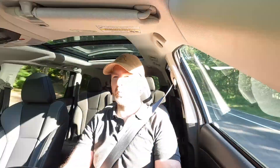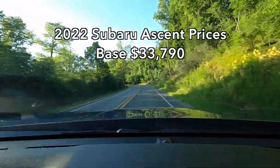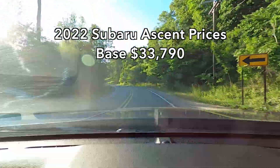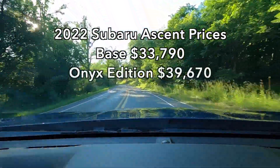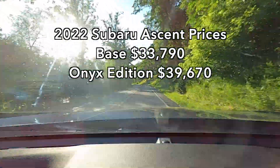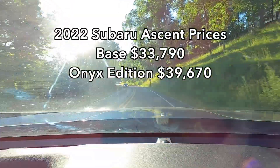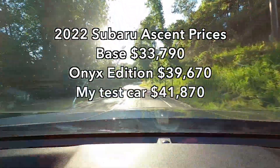The base price for a 2022 Subaru Ascent is $33,790. The base price for a 2022 Subaru Ascent Onyx Edition is $39,670. My test car did have the options package for $2,200, making the price $41,870. With all that said, I think this is a good time to pull over and show you around and inside the car.